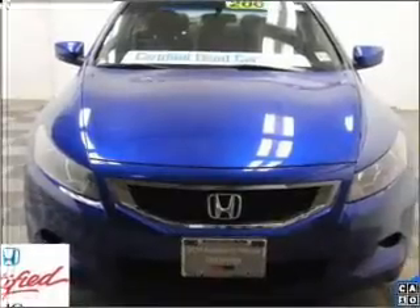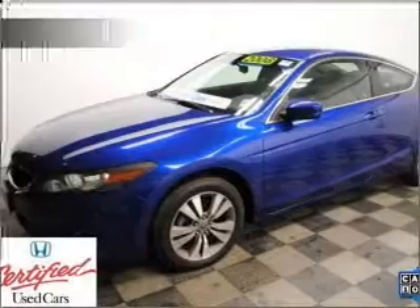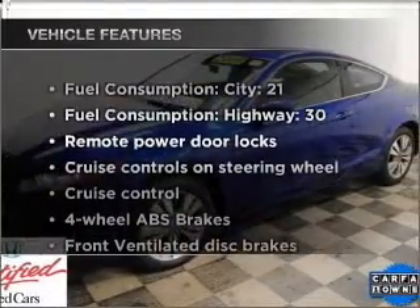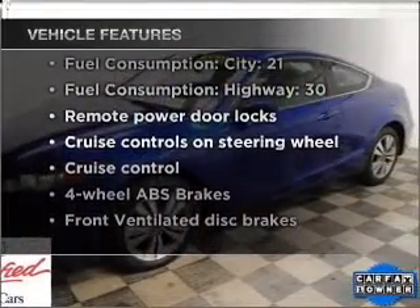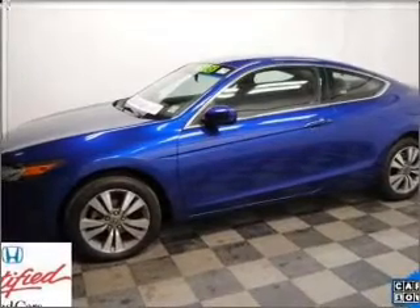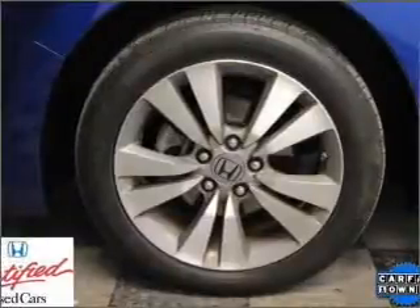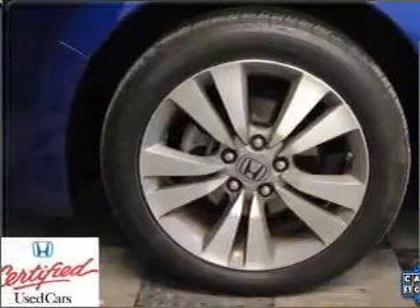Premium wheels lend a distinctive appearance. The anti-lock braking system will keep you safe on the road. And with these notable features, you won't want to miss out on the opportunity to own this amazing ride: air conditioning, power door locks, power windows, power steering, cruise control, power mirrors, an alarm system, and an AM FM stereo with a CD player.